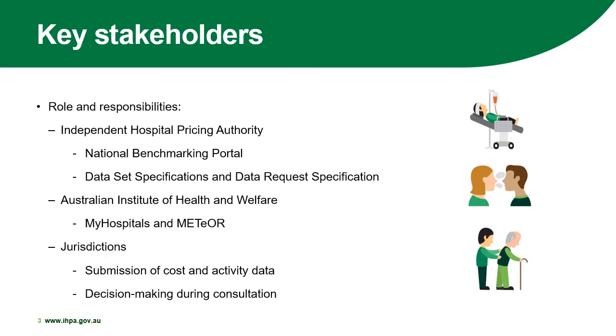IPPA is responsible for the national benchmarking portal, the metadata structure, the data set specification, the data request specification, and relevant data collections to enable activity-based funding. The Australian Institute of Health and Welfare is responsible for providing end-to-end services in relation to health and welfare information and statistics, which include My Hospitals — reports and interactive data tools to discover information about local and national hospitals — and the Metadata Online Registry, also known as Meteor, which is Australia's repository for national metadata standards for health, housing, community services, statistics, and information.